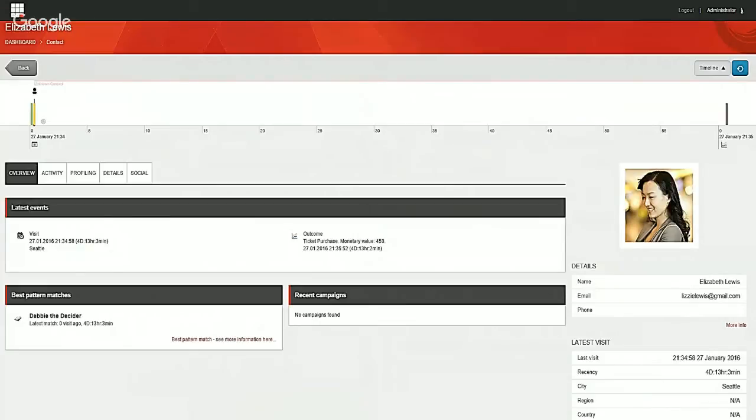If the user is signed in, you have all the details about that user — their activity, profiling, details specifically about them, and any additional social information you may have.